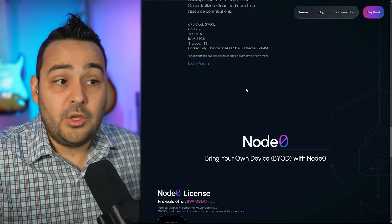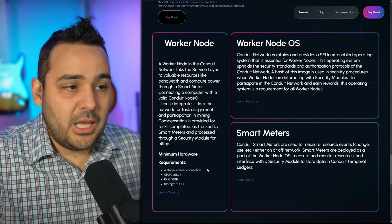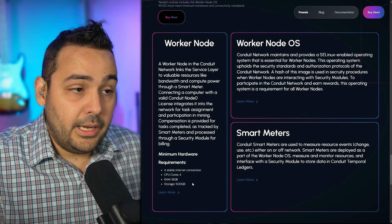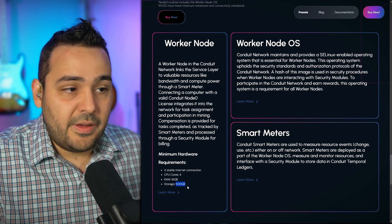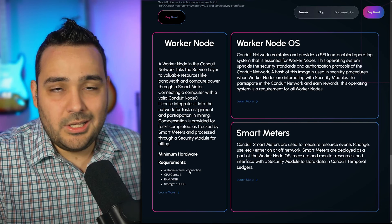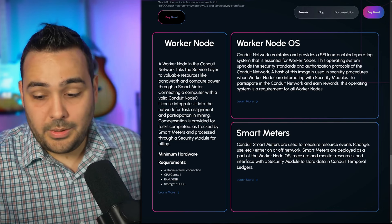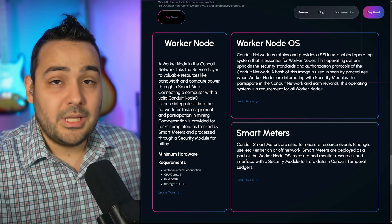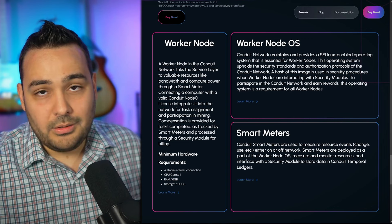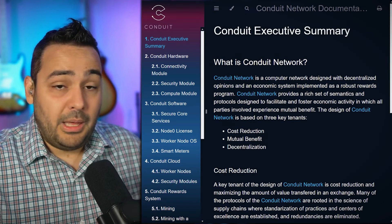If you want just the license, here are the requirements: a stable internet connection, at least 500 GB storage, at least 16 GB RAM, and a CPU with four cores. I still think the device is worth it because rewards will be higher - people will trust the device more, it has way better specs than the minimum requirements, the military-grade security module makes it verified, and you can run other VMs and deploy containers on that device.